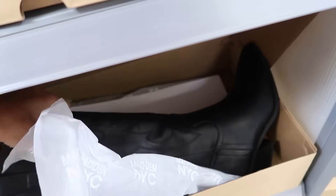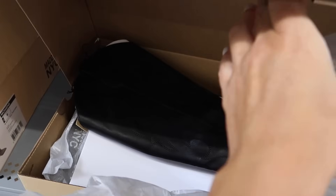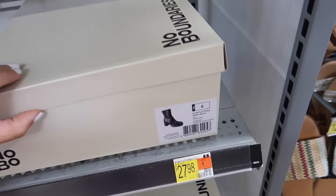They also have new black western boots from Madden NYC — these are higher, with that pointed toe, chunky heel, seam detail, and they're going to be $36.